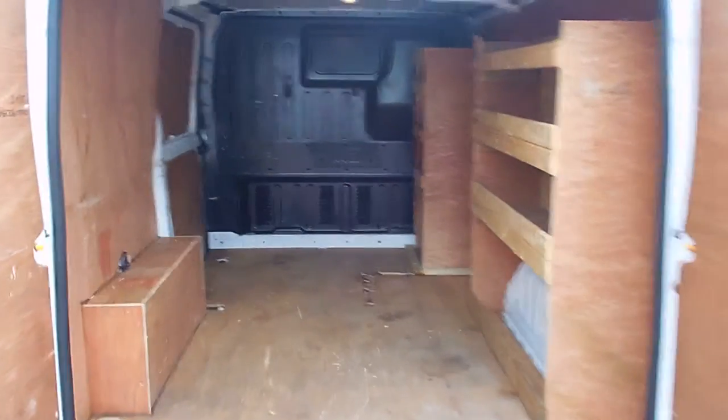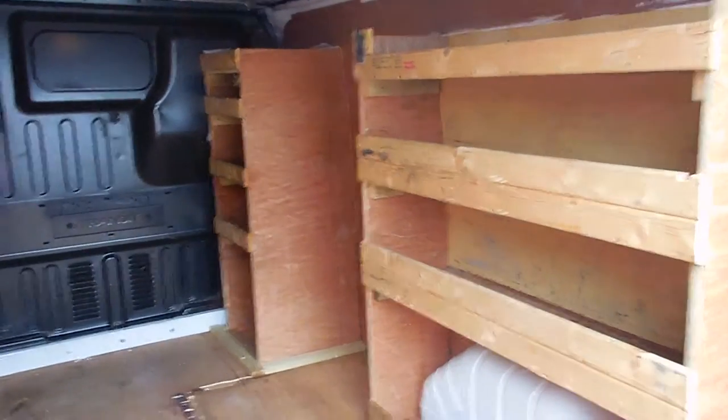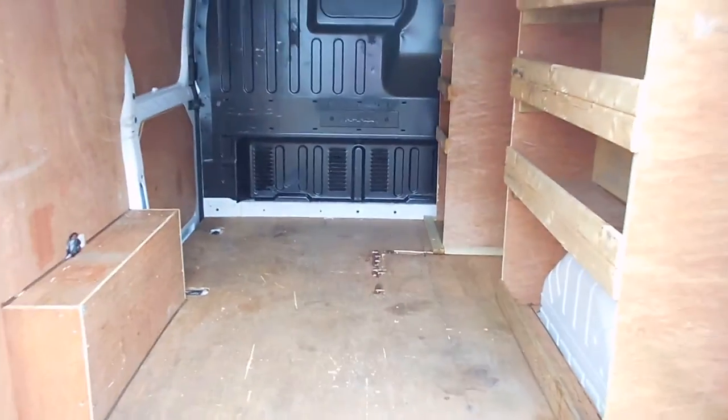Just a quick wee look round the back folks — as you can see here's your timber rack in there. A couple of nice wee timber shelves, full ply lining, full steel bulkhead, and a wee side loading door. All in good condition in there.